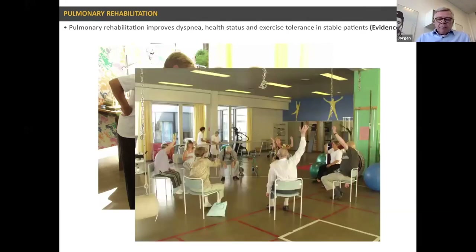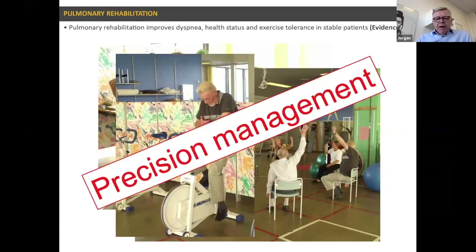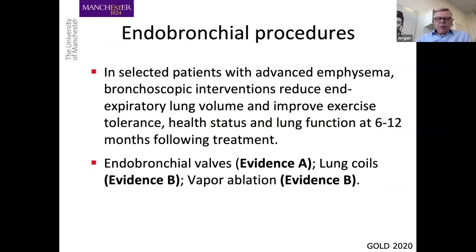Often there are things done in common, like warm-up, and then patients train on their own. It's a treatment that works. The topic for today is the thing that may not benefit everybody, but can benefit a subgroup tremendously: endobronchial interventions, which clearly improve exercise tolerance, health status, and lung function in trials up to a year following treatment. The evidence is better for endobronchial valves than for both coils and vapor ablation.